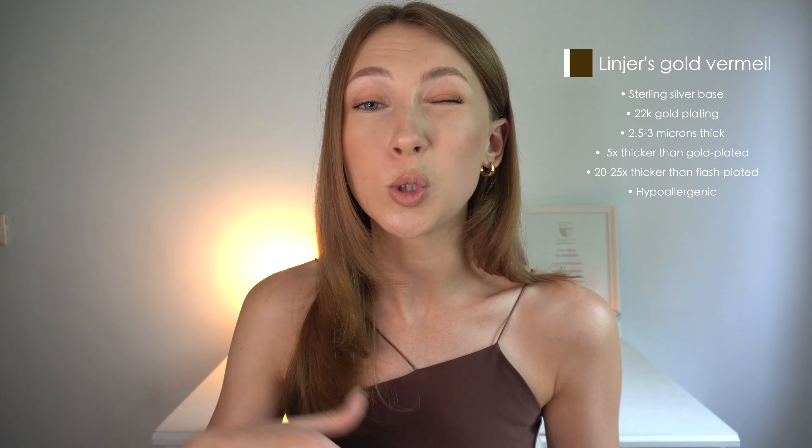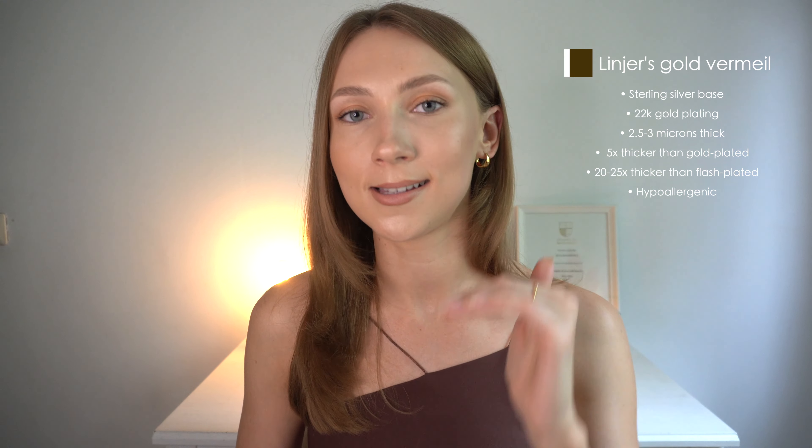Gold vermeil jewelry is up to five times thicker than gold plated jewelry and 20 to 25 times thicker than flash plated. This basically means that in the hierarchy of gold jewelry, gold vermeil is right under solid gold. So I'm hoping this will last me years without any wear or defects, as long as I take good care of it.